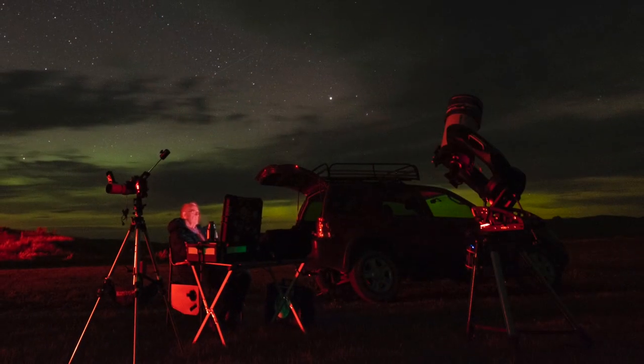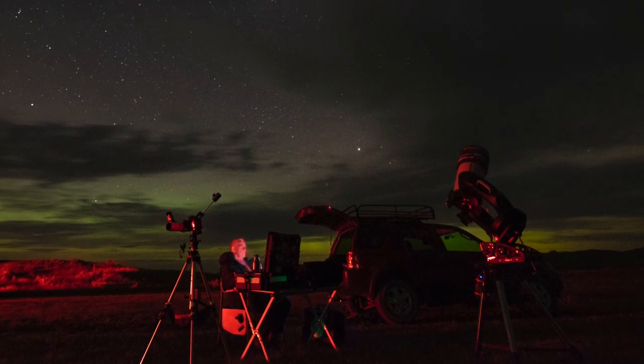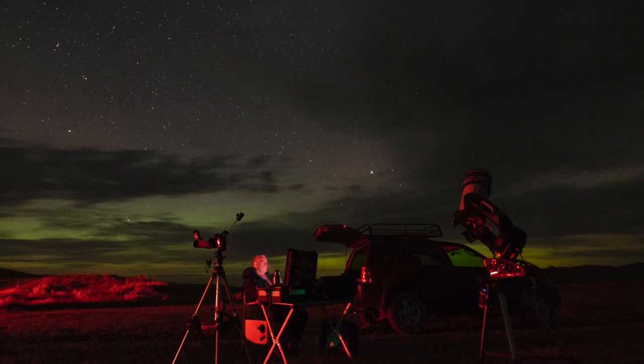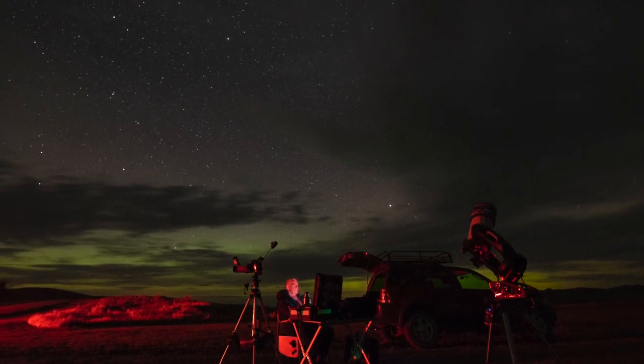However, since the rods are only seeing in black and white, the use of a red flashlight does not affect them, as long as you're not shining it directly in your eyes, and your night vision remains intact. This is why the first astronomy accessory you want to invest in is a red flashlight. They come in all shapes and sizes, from small pen lights, clip lights for your hat brim, and even head-mounted aimable lanterns.